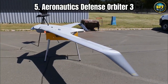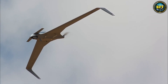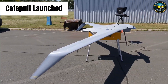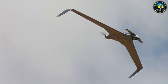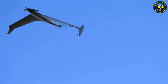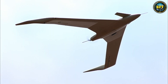Next up is the Aeronautics Defense Orbiter 3, where we step into the realm of high-performance tactical systems. Greece has a strong relationship with Israeli defense companies, and the Orbiter 3 is a prime example of that partnership. This drone is launched from a catapult — it shoots into the air with incredible speed, then uses an electric motor to cruise. The electric motor is important because it is silent. You cannot hear it coming until it is too late. It is designed for deep penetration missions, gathering intelligence far behind enemy lines, with seven hours of airborne endurance and a range of over 100 kilometers.